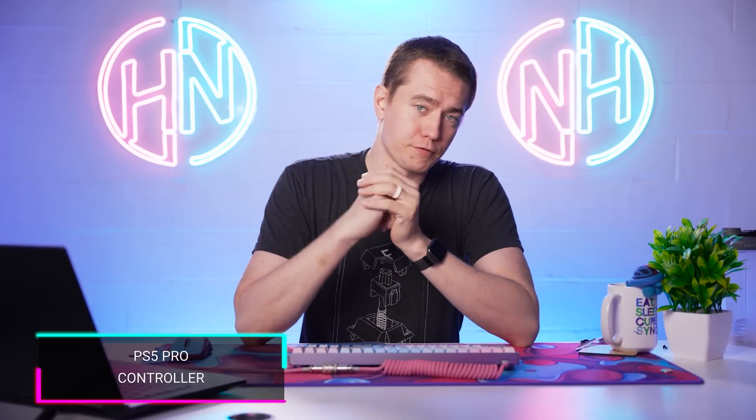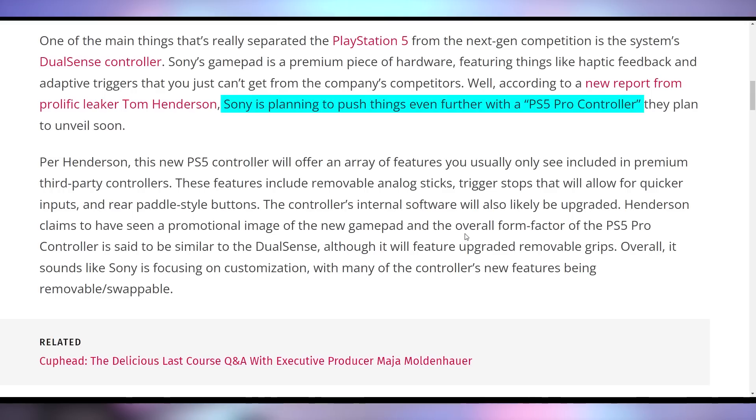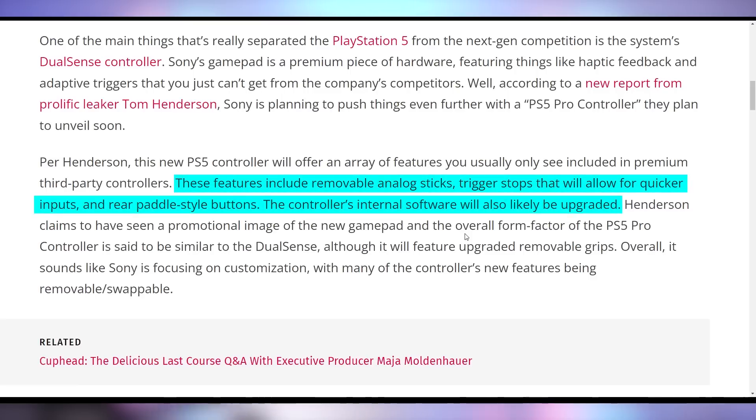What probably won't be a good price is the PS5 Pro controller, which is now being anticipated. A well-known PlayStation leaker is indicating that Sony has a Pro controller in development with features like paddles, removable analog sticks, trigger stops, and other premium features. No real release date or pricing yet, just that it's in development. My guess is it'll be somewhere in the $150 to $200 range, considering the Xbox Elite controller's price and the fact that the standard DualSense already costs $70. It might launch alongside the PSVR 2, which is expected to potentially have a holiday release.